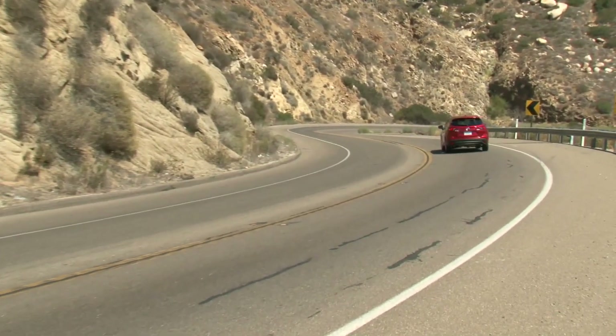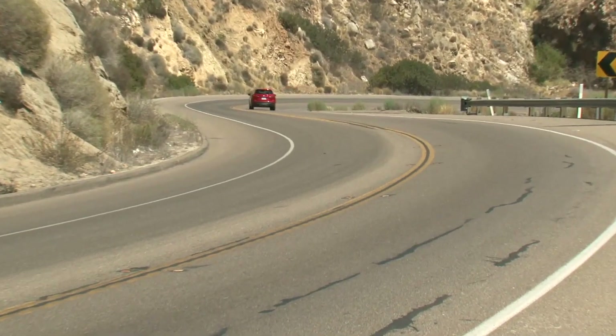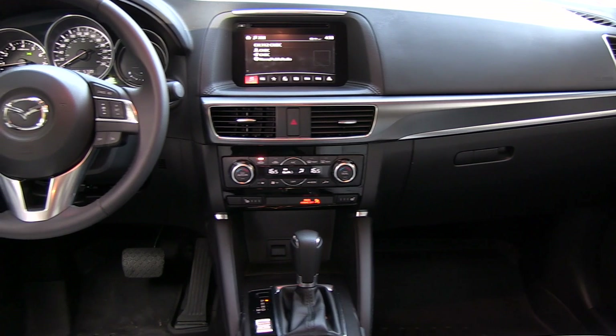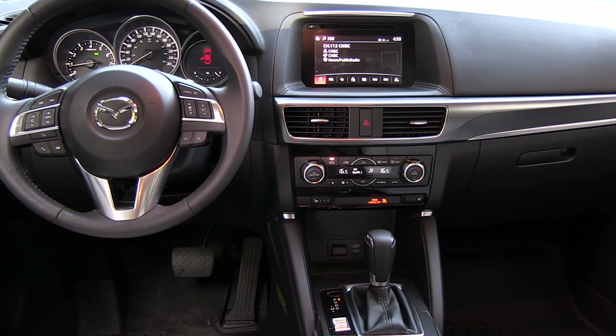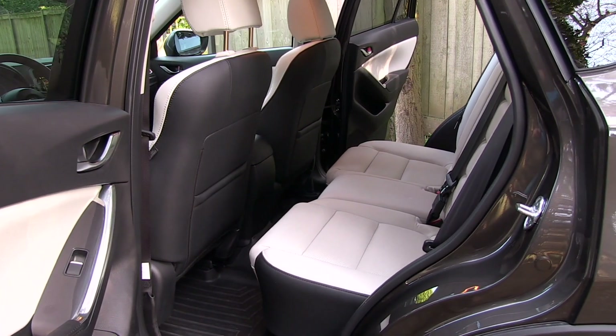Here are the highlights. The CX-5 has above-average handling and the larger 2.5-liter engine is up to the job. The interior refinement is class above and the CX-5 has a dynamic look and feel. The only thing to check is to see if the back seat and cargo area is large enough for your family.